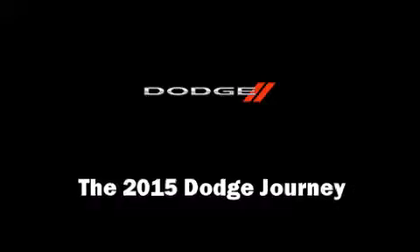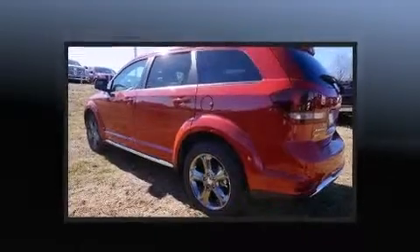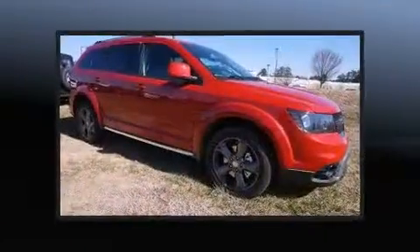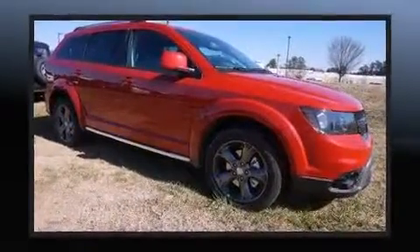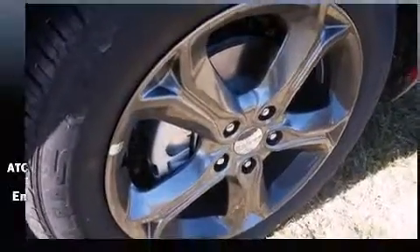The 2015 Dodge Journey features a front-wheel drive platform, an automatic transmission, and a refined six-cylinder engine. This model accommodates seven passengers comfortably and provides features such as a rear window wiper, automatic temperature control, a roof rack, and more.